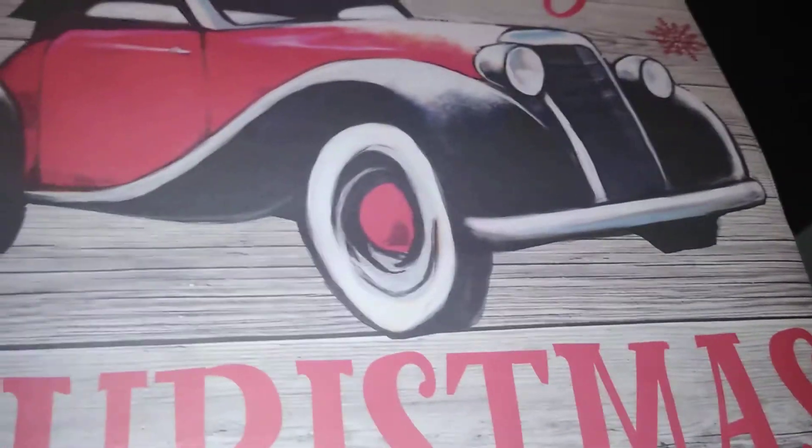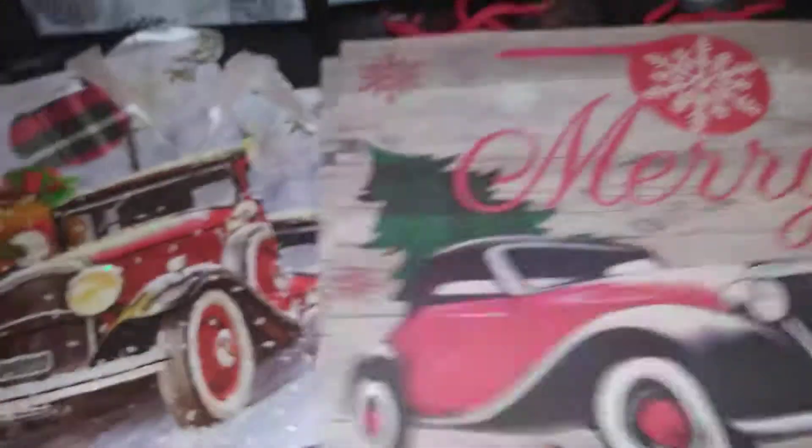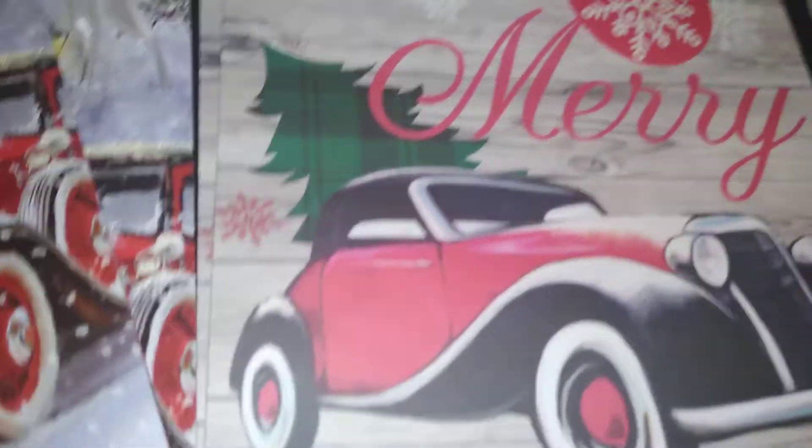Next I found this bag which features a car — I'm not sure what type of car it is — but it says 'Merry Christmas' and it was only one dollar.